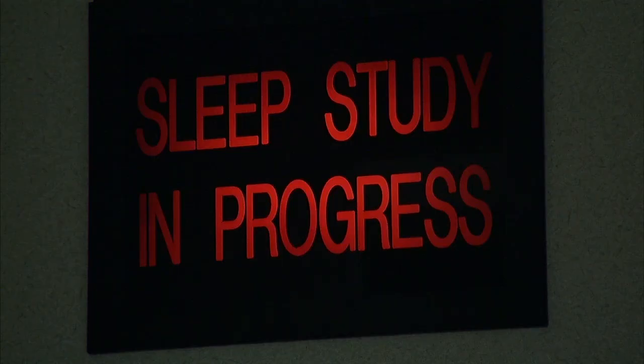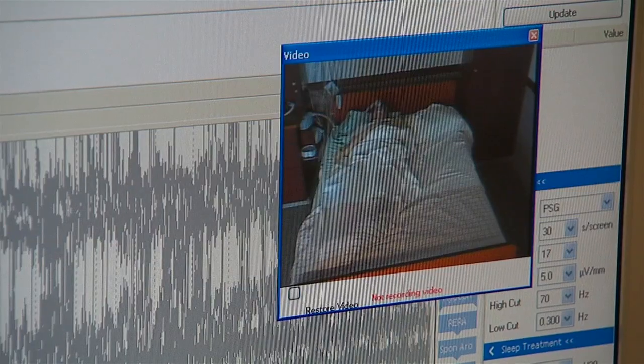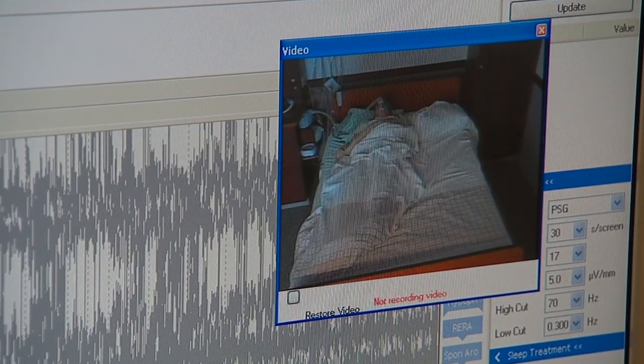A sleep study can help determine the appropriate PAP device and settings. Patients who start PAP therapy feel better very quickly.